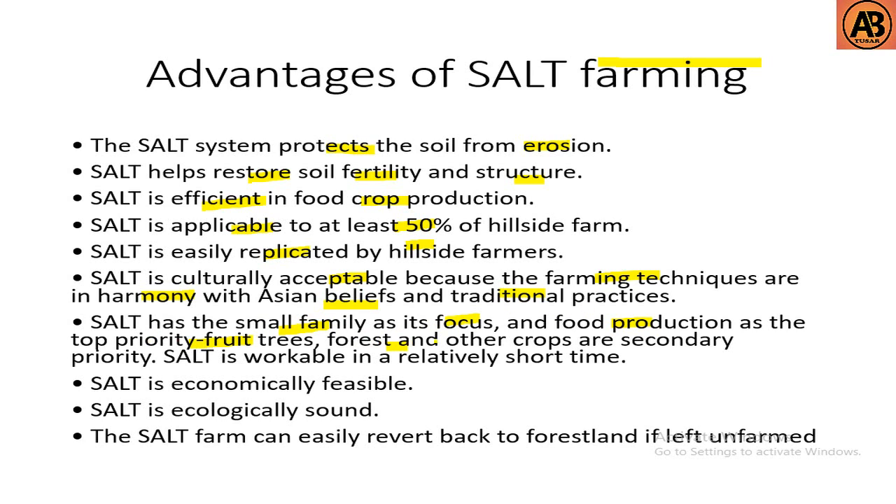SALT has the small family as its focus and food production as the priority, with food trees, forest, and other crops as secondary priority. SALT is achievable in a relatively short time, it is economically feasible, ecologically sound, and the SALT farm can easily revert back to forest land if left unfarmed.